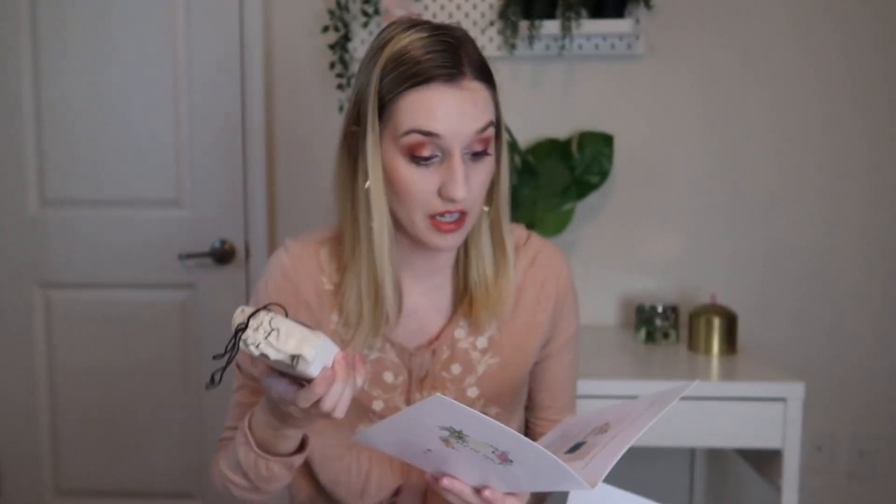28 and North is the next featured company, and this is their mermaid cold process soap — this is what's making the box smell really, really good. 28 and North is a family-owned business out of Kennedy, Texas. They've created a natural line with organic and quality ingredients, featuring handmade products created with love and integrity. To extend the life of your soap, keep it out of standing water and out of direct sunlight. It smells so, so good.